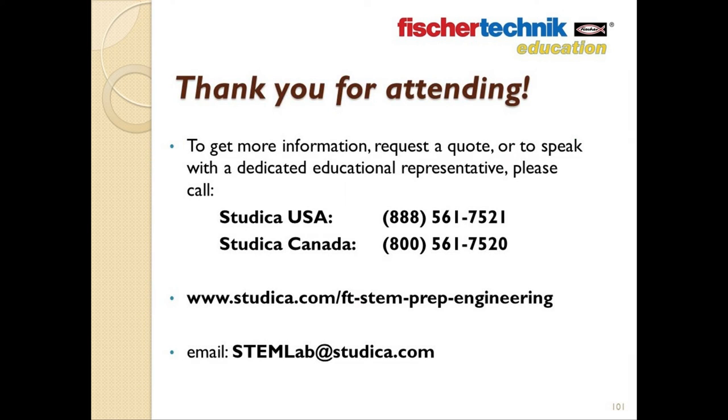On that note, I'd like to thank you for taking the time to attend our presentation this afternoon. If you'd like to know more about either the Fisher Technic STEM Prep or the STEM Engineering set, if you'd like to request a quote, or if you'd like to speak to a dedicated educational representative, you can call us at the numbers you see on the screen. In the U.S., our toll-free number is 888-561-7521, or if you're located in Canada, you can reach us at 800-561-7520. You can also find more information by visiting our special STEM education page on the Studica website at www.studica.com/FT-STEM-lab-prep-engineering, or you can email us at stemlab@studica.com.